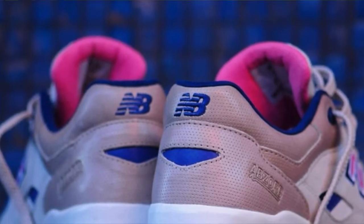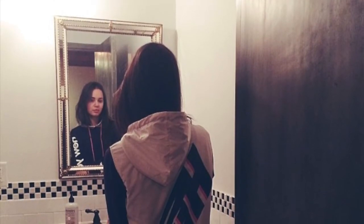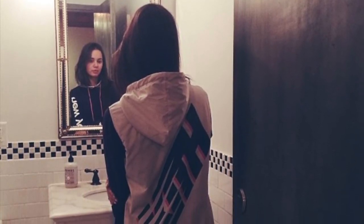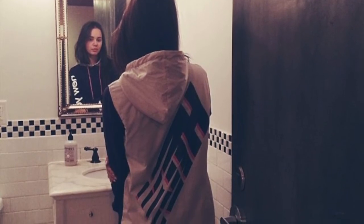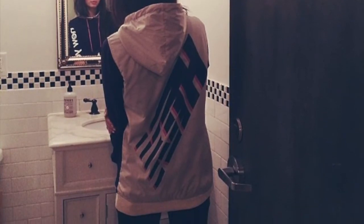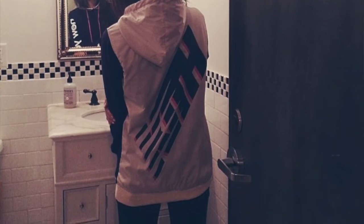Going back in, we saw another picture of the back of the shoe, which just shows us another angle - nothing too special. Next, we saw this picture Ronnie Feig posted of this jacket. I'm not sure who the woman is. But you can see this jacket - it's kind of like a hoodie or vest - with the Kith New Balance altered logo type thing, and New York on the sleeves that you can see there.